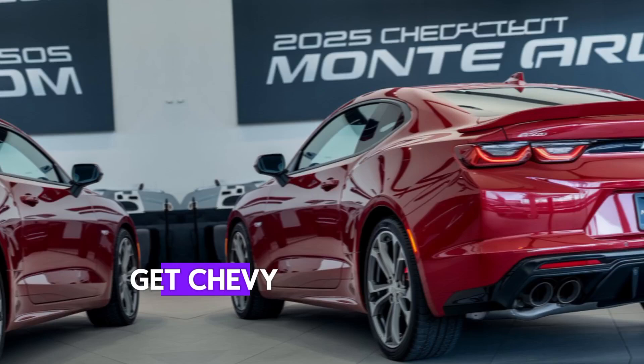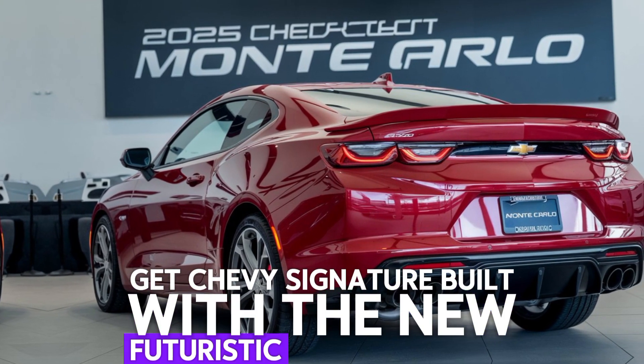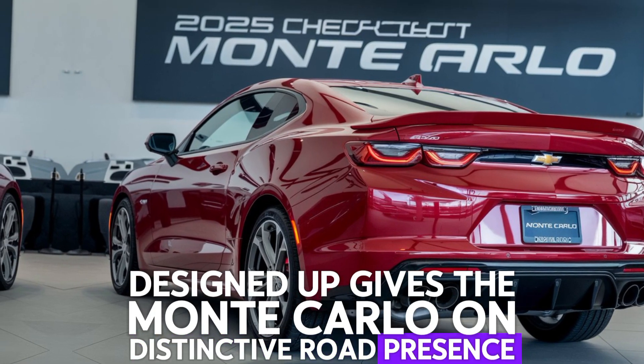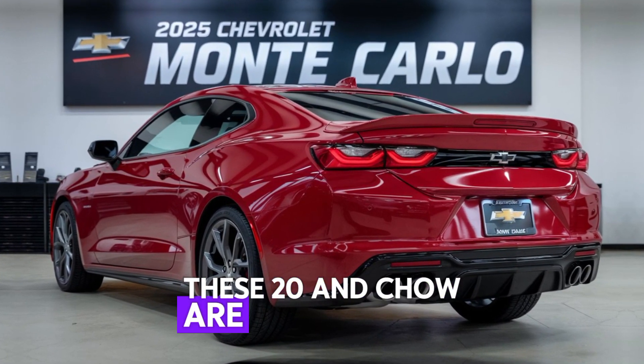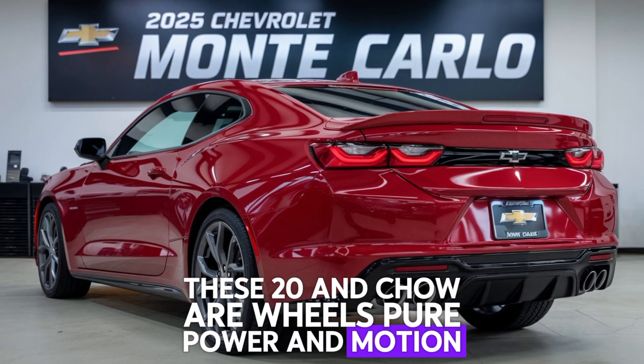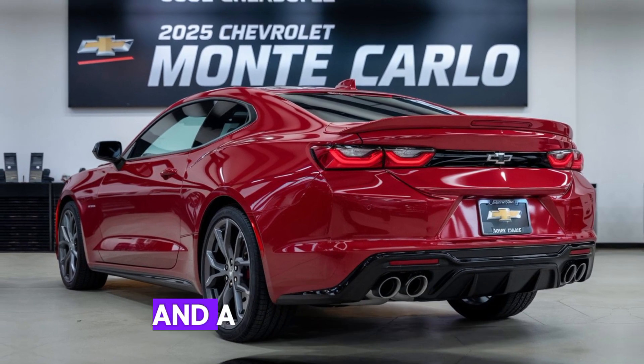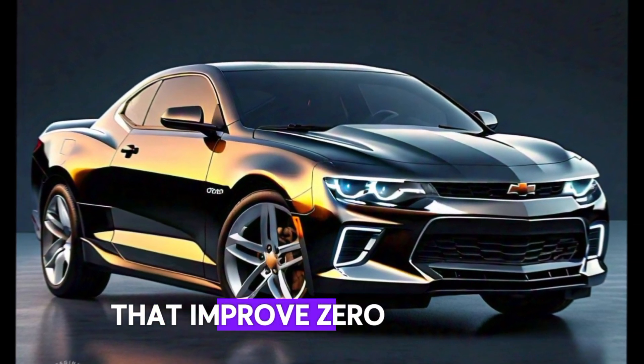Up front, you get Chevy's signature grille with a new futuristic LED headlamp design that gives the Monte Carlo a distinctive road presence. These 20-inch alloy wheels are pure power in motion. And don't forget the rear — it's just as bold with dual exhausts and a sculpted spoiler that improves aerodynamics.